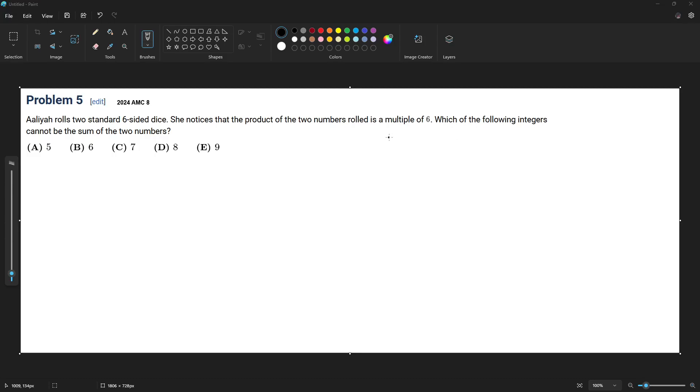Hello guys, welcome back to another video. Today we are solving 2024 AMCA problem number 5. Aliyah rolls two standard six-sided dice. She notices that the product of the two numbers rolled is a multiple of six. Which of the following integers cannot be the sum of the two numbers?